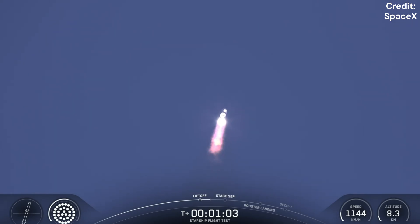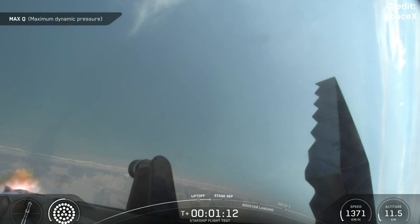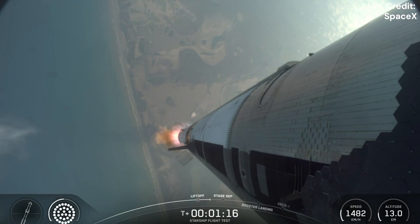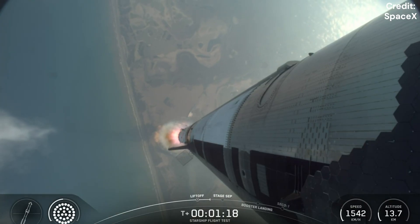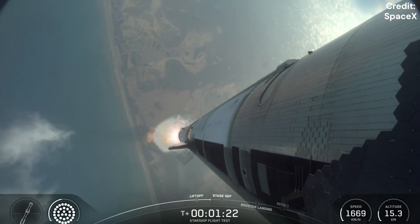Coming up on maximum aerodynamic pressure, then only about a minute and a half until we get into hot staging. That was incredible. We could feel the building shaking here, feel the vehicle's power.